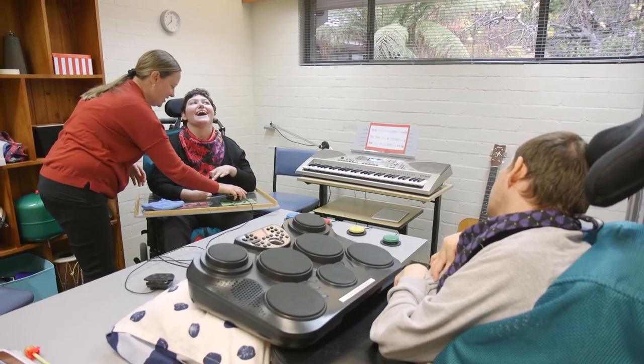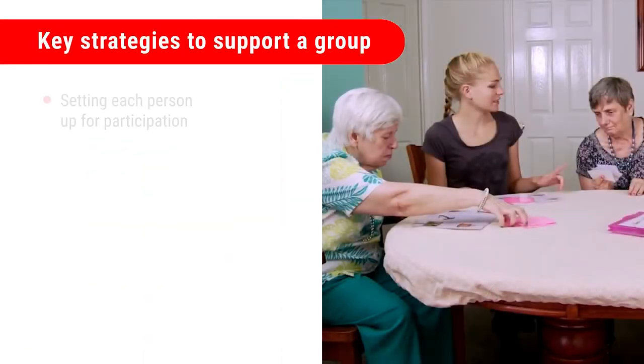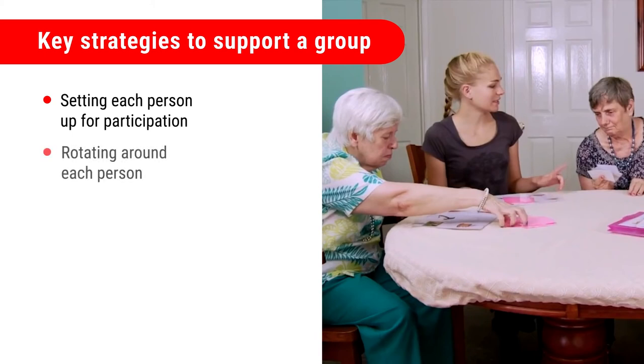Supporting a group to be engaged works best when you use the key strategies of setting each person up for participation, rotating around each person, thinking in steps, adjusting your support, and positioning yourself in the right place.